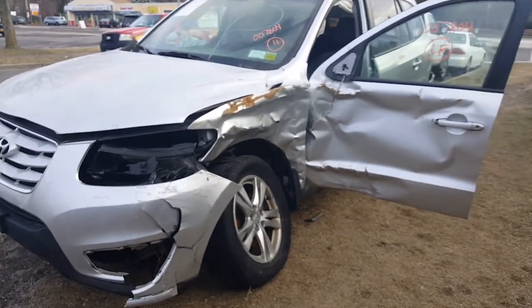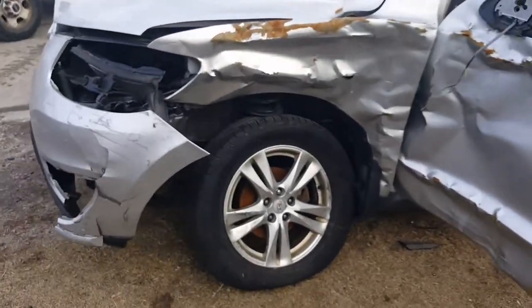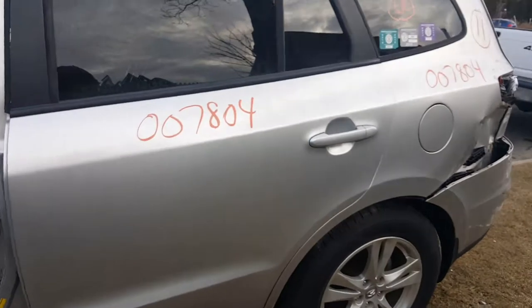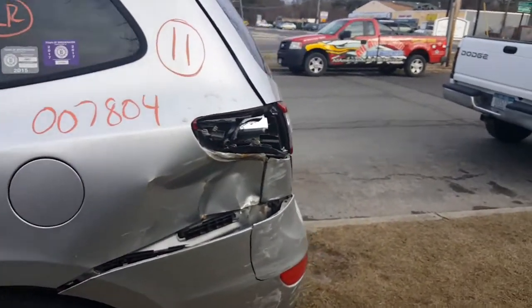The left front suspension broke, the wheel took out the door. You got a good rear door here, but it also got hit in the left rear quarter, which took out the tail light.